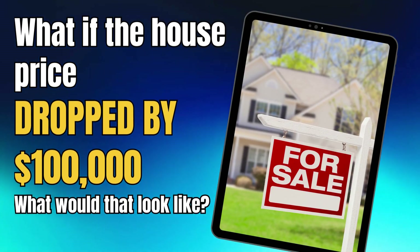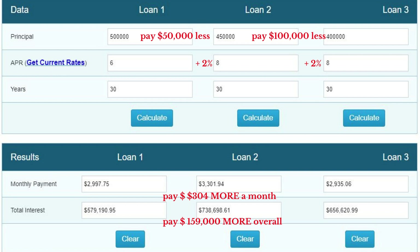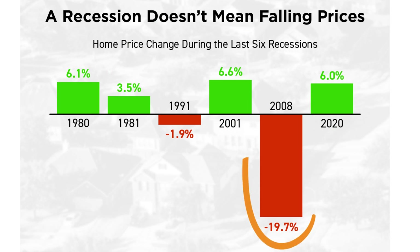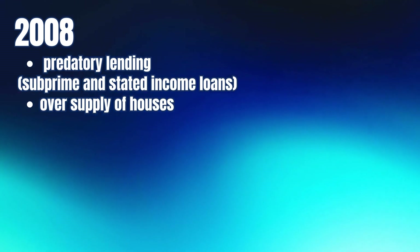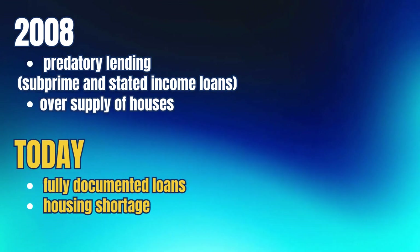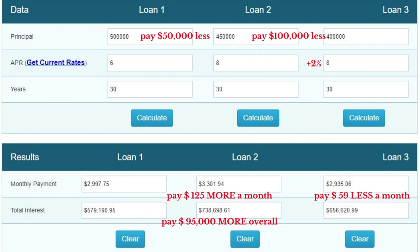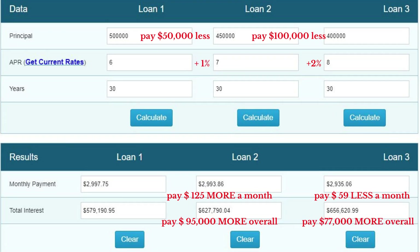You might be wondering: what if that house dropped by $100,000? That's a 20% drop in price. The last time we saw a 20% drop was back in 2008 — and this is a completely different market than 2008, where there was predatory lending and an oversupply of houses for sale. Today, we have much stricter guidelines like fully documented loans, and there's still a housing shortage — the complete opposite of 2008. But let's just say prices did drop by $100,000. Interest rates would most likely be going up. At 8% with the 30-year, your monthly payment is actually $59 less than at the 6% rate at $500,000, but you'll be paying $77,000 more overall, because the cost of money is costing you more.